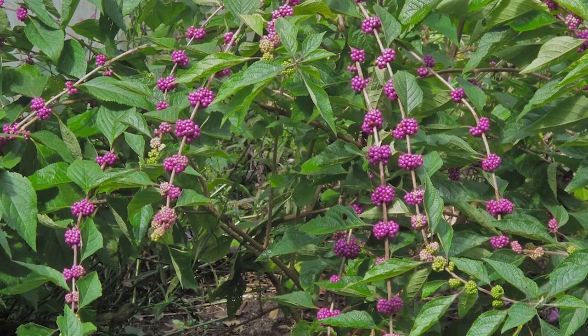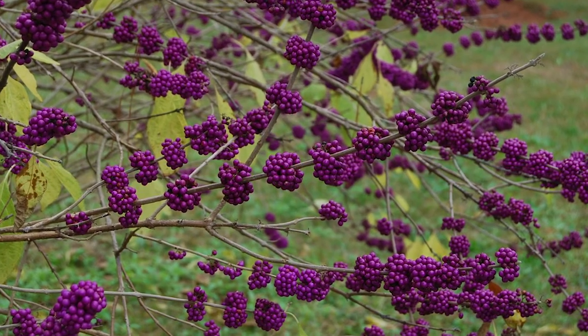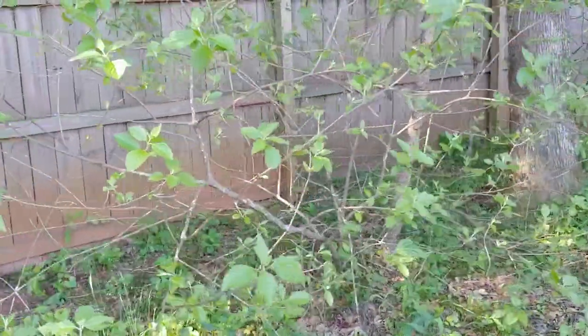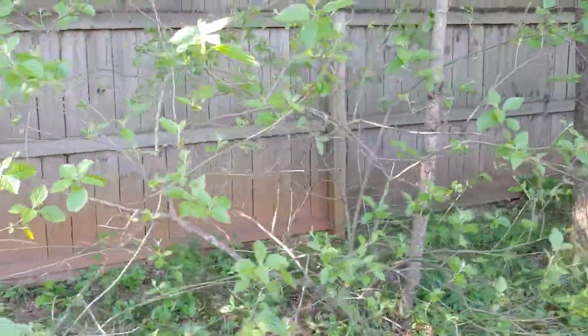The berries stay on the stems after it loses its leaves in the fall. It's the middle of April and as you can see, it's just now starting to get its leaves back. This actually makes an excellent plant for your yard — the shrubs can get pretty big, but you could also keep them back with pruning if you wanted them to be a little smaller.